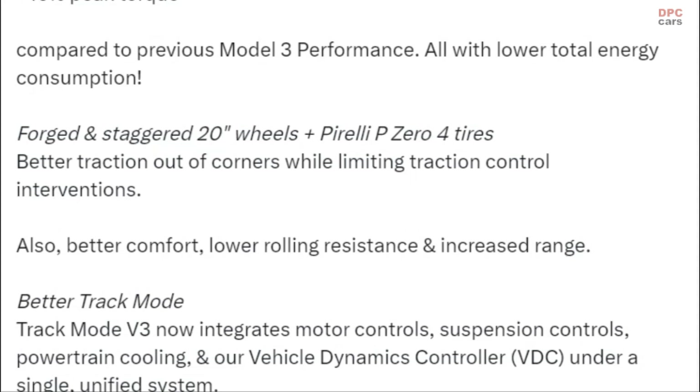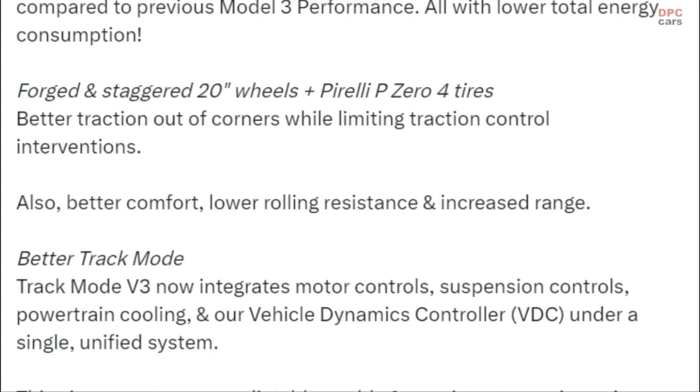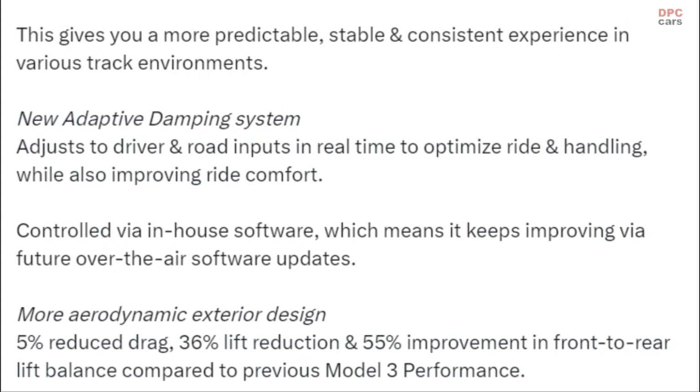Track Mode V3 now integrates motor controls, suspension controls, powertrain cooling, and the vehicle dynamics controller under a single unified system — giving you a more predictable, stable, and consistent experience in various track environments.